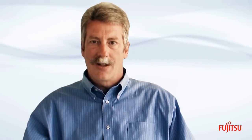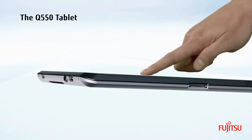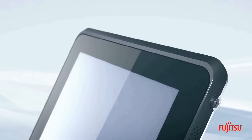With Fujitsu's intuitive retailing technologies and services, the future is now. The Q550 tablet is designed to meet the rigorous reliability, security and compatibility requirements of retailers today.